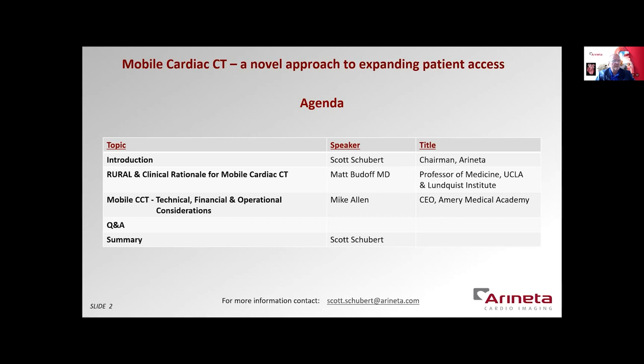After a brief introduction, I'm delighted to introduce our two distinguished speakers. First, Dr. Matt Budoff, who is professor of medicine at UCLA and a past president of the SCCT. And second, Mike Allen, who is the CEO at Amory Medical Academy and is an attorney and business development leader for new cardiac CT practices.